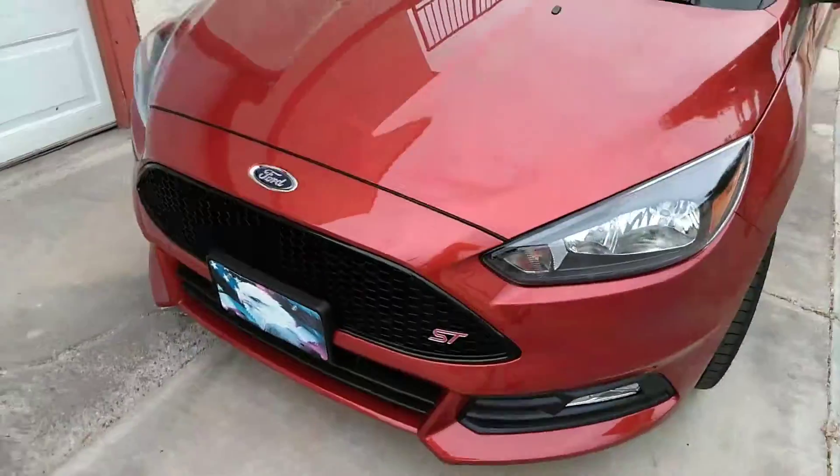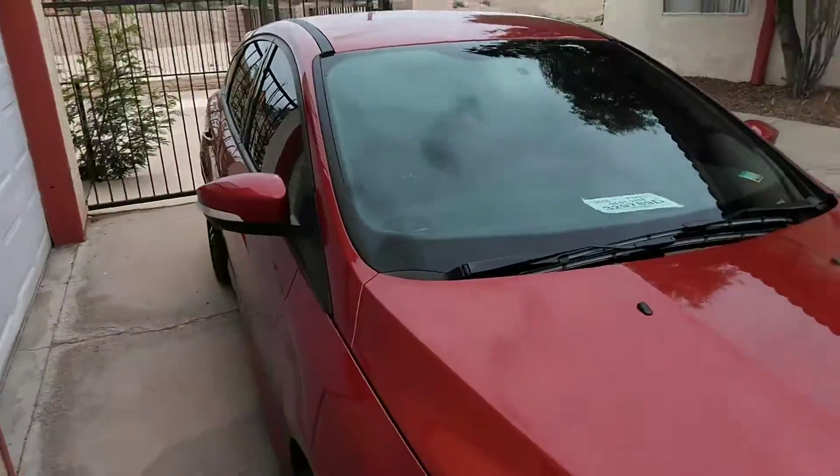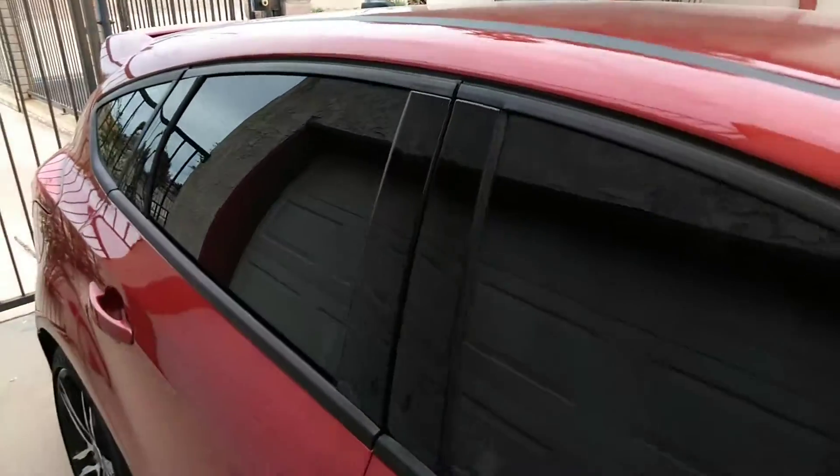So this is the first stage — more cosmetic than anything — but it's the first stage of fixing the rim. I'm not going to lower it, I'm just going to leave it stock height. A lot of people lower it.